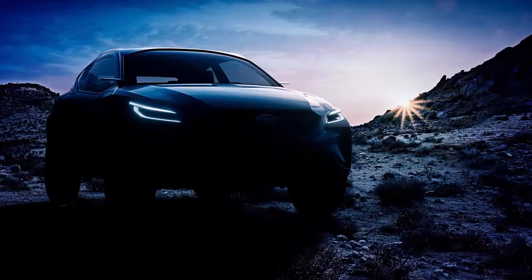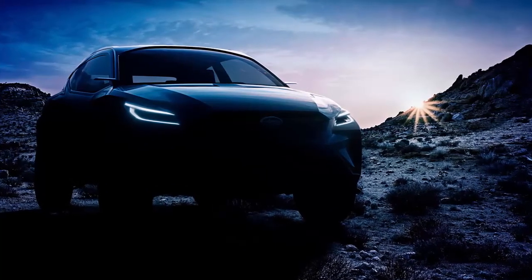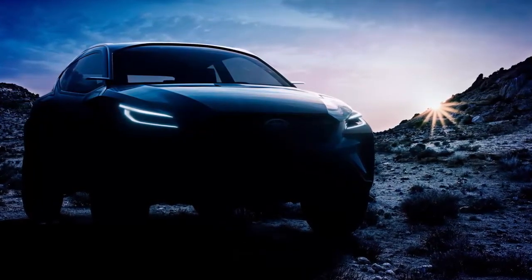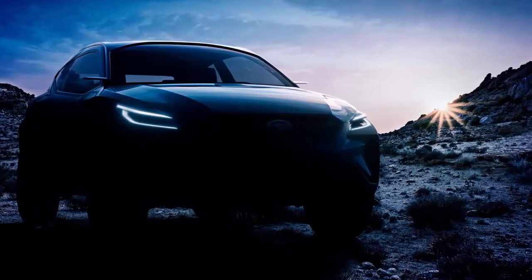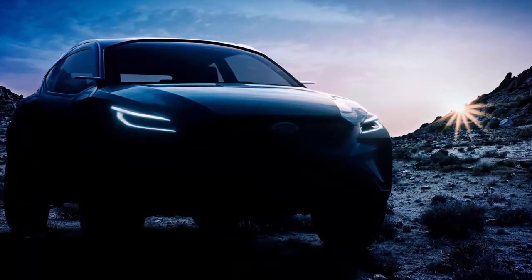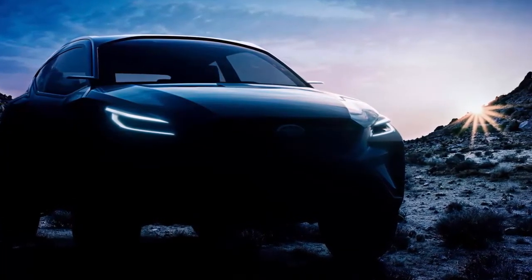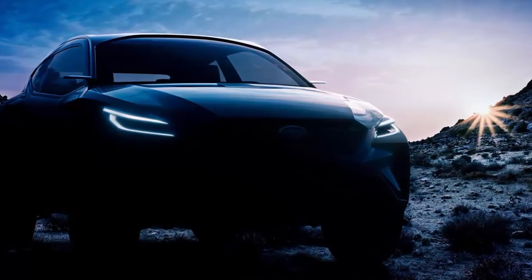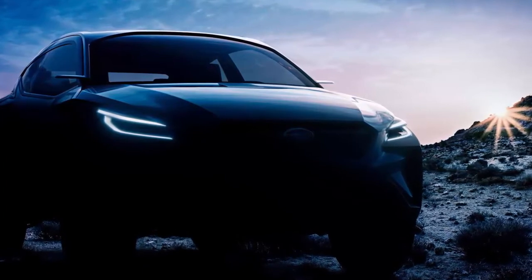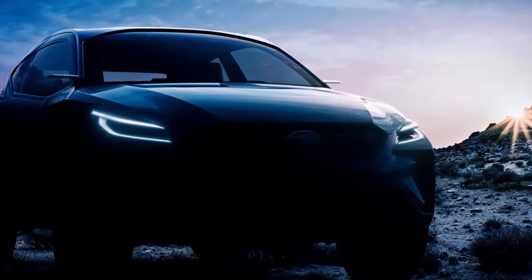Subaru announced it plans to release the next in its Visiv line of concept vehicles at the 2019 Geneva Motor Show in March. This latest Visiv is called the Adrenaline, and while Subaru isn't giving much to go on with a dark teaser image, it does look like it might be sportier than previous Visiv concepts. Last year's Visiv Tour concept ended up being a handsome and aggressive wagon that made everyone at Roadshow pine for the days of the WRX wagon.